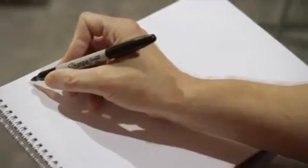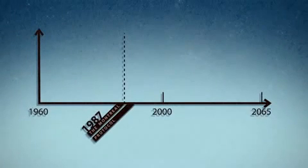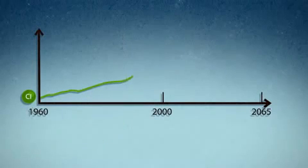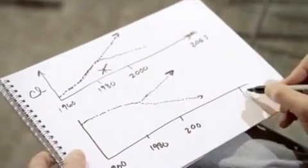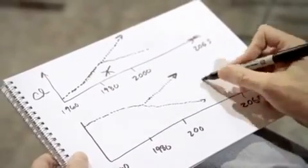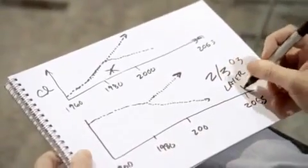We did a study here in which we looked at what would have happened if chlorofluorocarbons just kept increasing steadily with time. As we went from 1960 into the future, chlorine was going up and up and up. What if chlorine wasn't regulated — what if the Montreal Protocol did not occur? Chlorine would have kept going up and ozone would have kept heading down and down and down. And so, by the time you got out to 2065, two-thirds of the ozone layer would be gone.